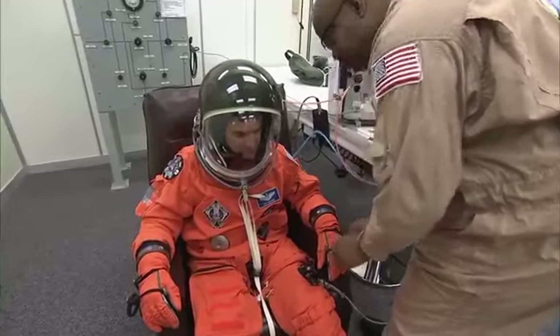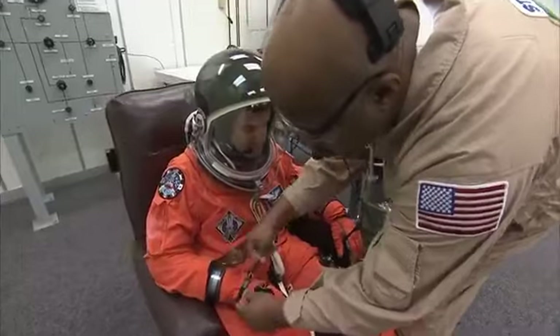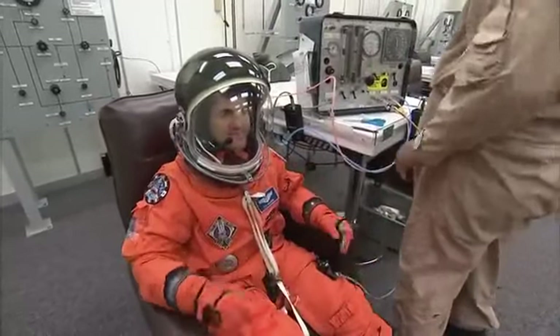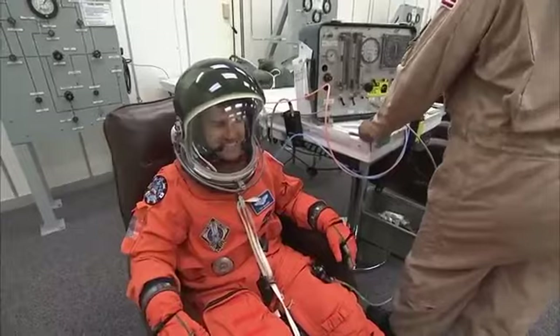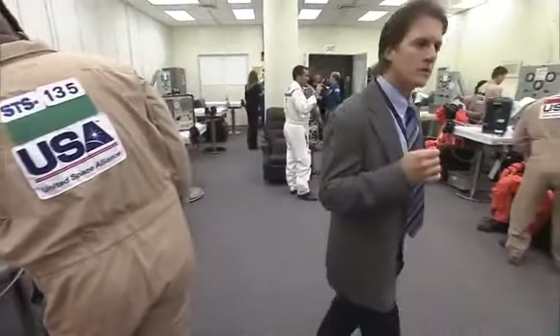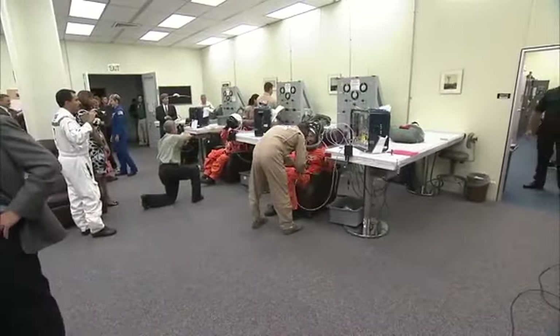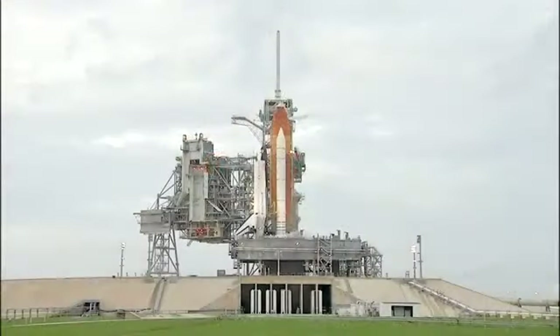This is Rex Walheim, our mission specialist number two. He's making his third spaceflight. He's spent more than 24 days in space on STS-110 and STS-122, and he's had five spacewalks totaling more than 36 hours. He's served very effectively as the chief of the EVA branch. The crew is now finishing their suit-up activities and is scheduled to leave for the launch pad in about 25 minutes.